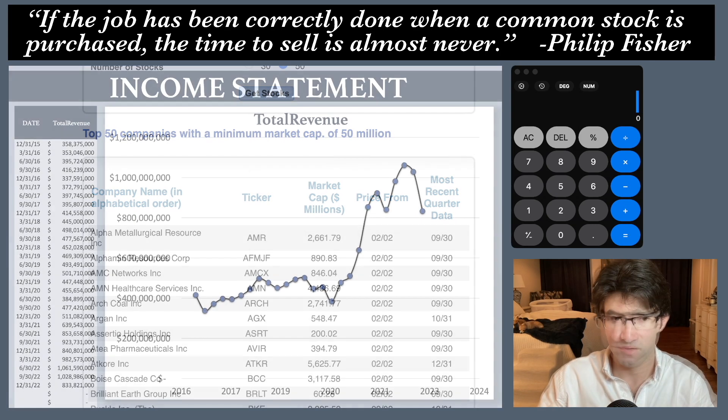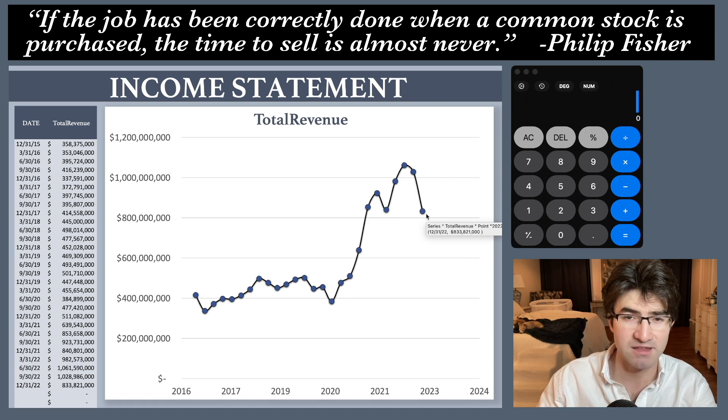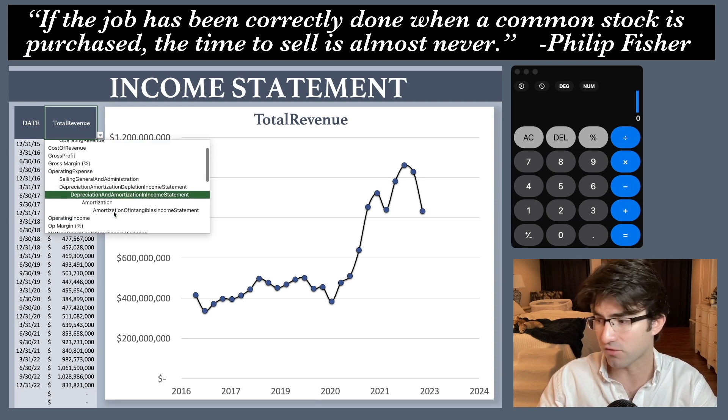Let's review the financials. We have the income statement first and this is every quarterly report going back to about December 2015. What you can see right off the bat is that the most recent quarterly report, which was just released this week and caused the stock to jump, is actually lower revenue than the previous quarter and is also lower year over year. We'll definitely get into the details of why the stock responded the way it did even with all these downtrends.